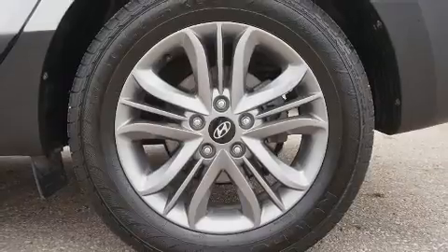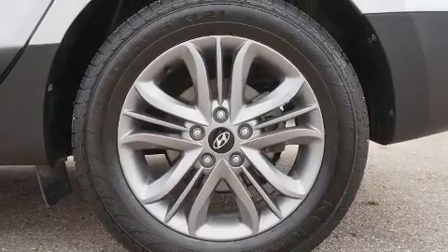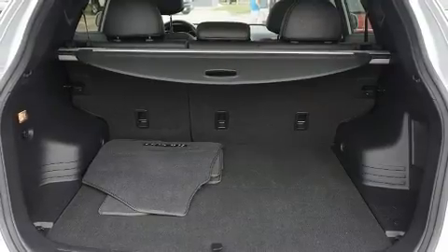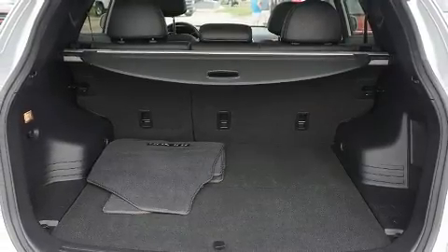A wealth of standard features mean that you no longer have to sacrifice. Like all-wheel drive, a tachometer, remote keyless entry, and a split-folding rear seat.